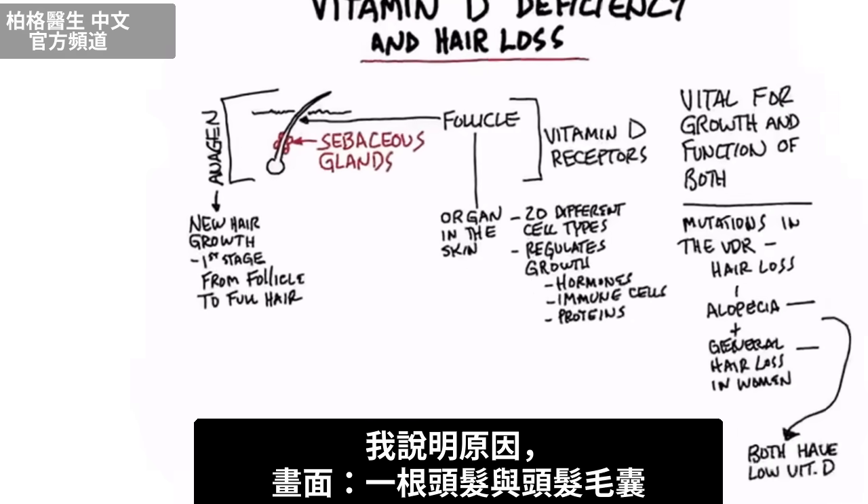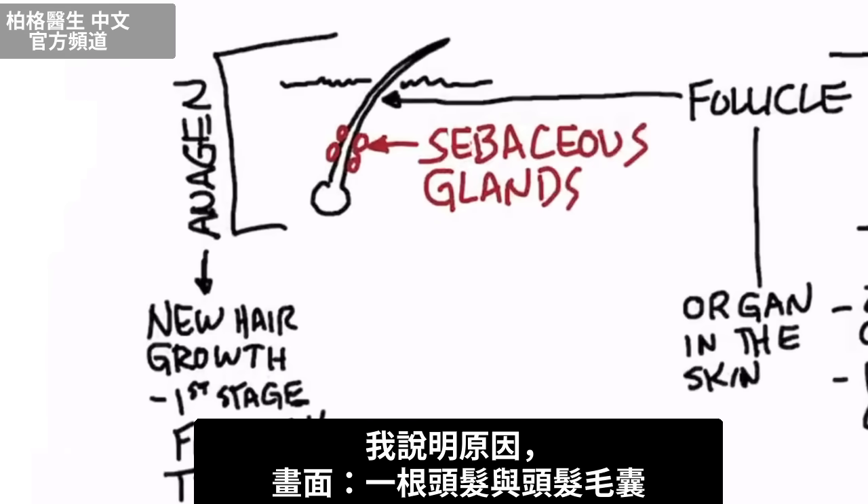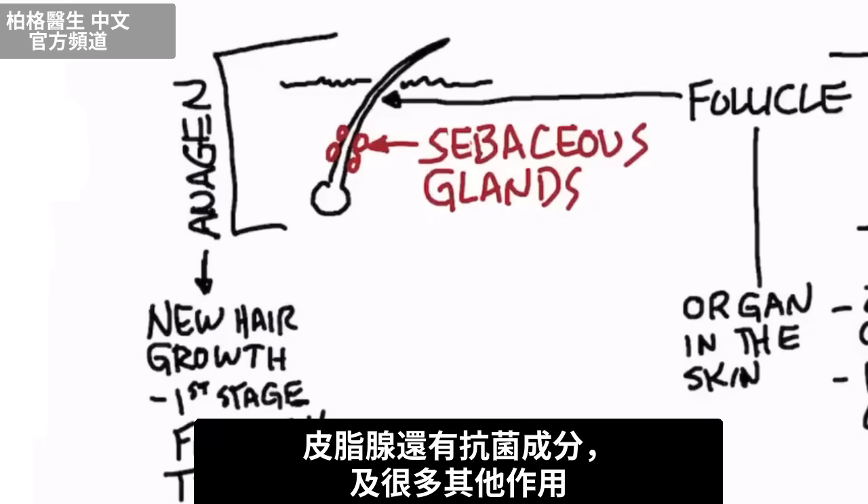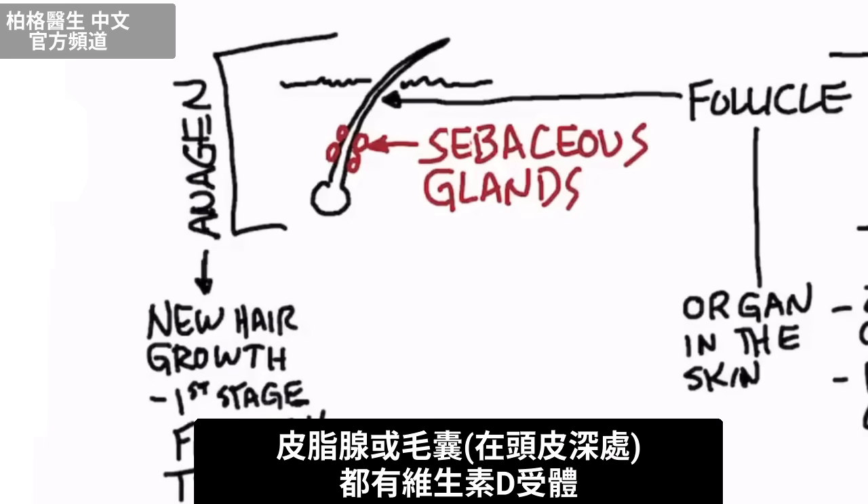Right beneath your skin — you can see your hair right here — there is something called the follicle, and that's part of the root. On that root area, you have sebaceous glands, which produce an oil and a waxy substance that goes into the hair and protects it. There are also antibacterial properties in there. Both the sebaceous gland and the follicle, which sits deep in the skin, have vitamin D receptors.